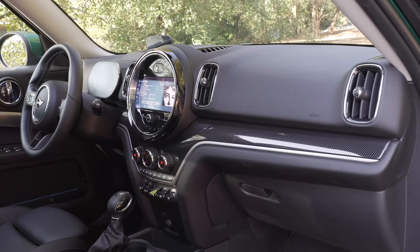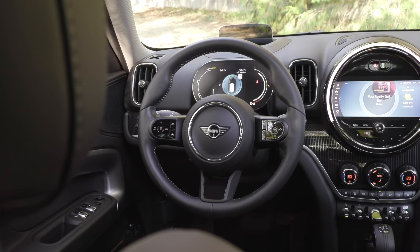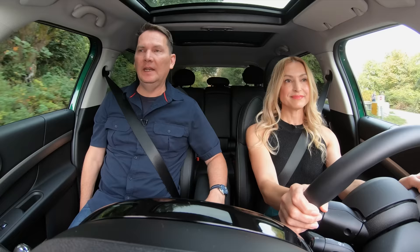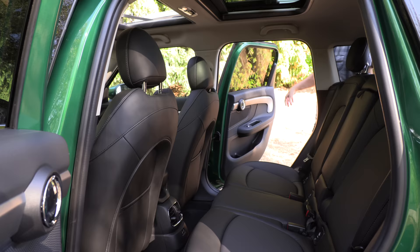I highly recommend adding the Premier Plus package for $9,100 Canadian to get the panoramic ceramic sunroof, wireless charger, heated front seats, a heated steering wheel, power front seats, Apple CarPlay, a head-up display, and the Harman Kardon sound system. It's nice that it has a power passenger seat, though there's no driver's seat memory. They finally added a heated steering wheel for 2022.